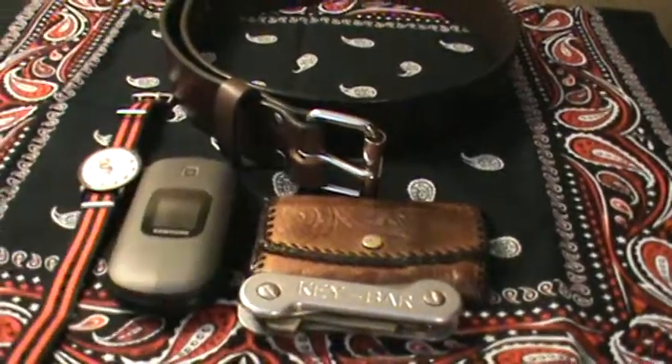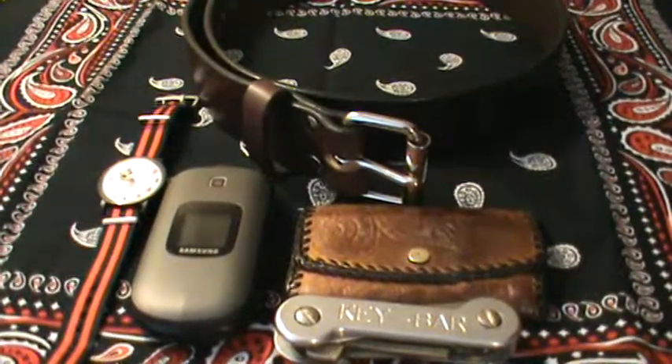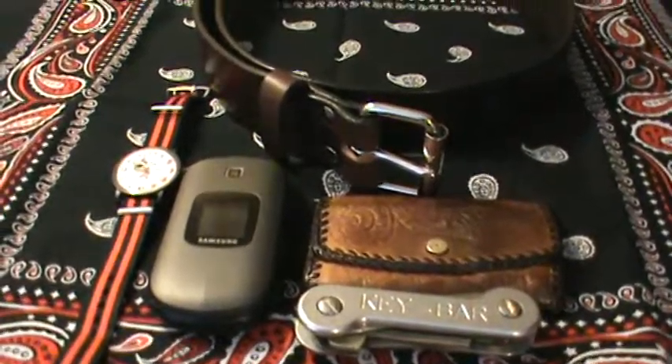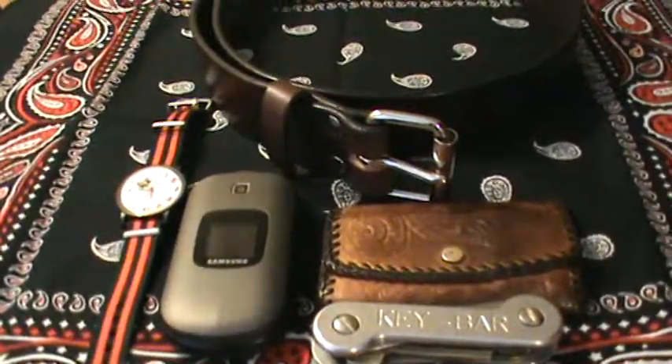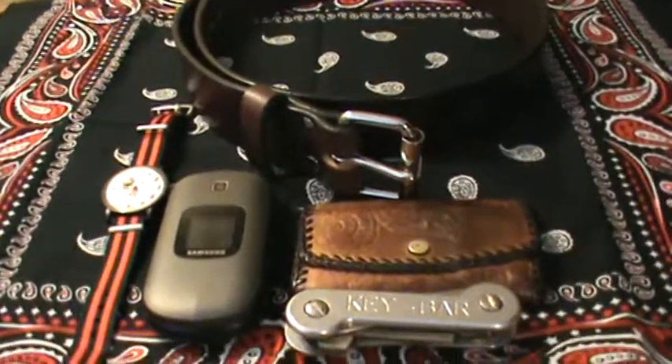These again are the items that I carry with me every day no matter what, whether I'm at work or not. Some of these next items I'll show you are things I can't carry at work, so these next ones are ones that I have with me anytime I'm not at work. The next item I want to show is my concealed carry pistol.